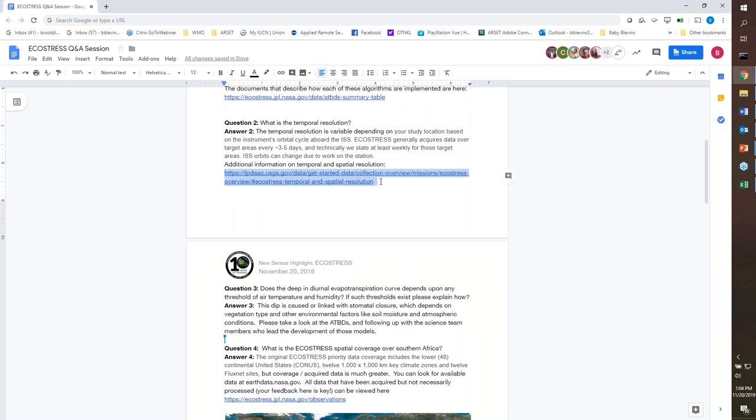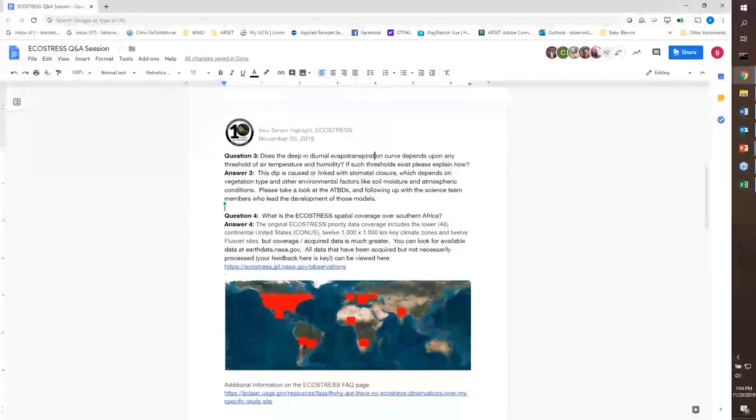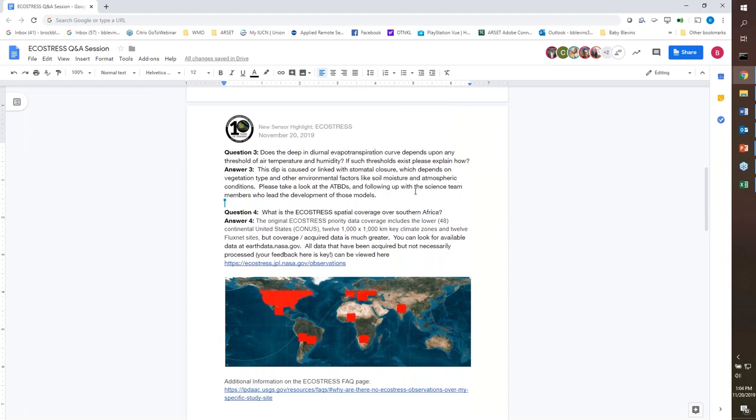A question came in about whether the dip in the diurnal ET curve depends on thresholds of air temperature and humidity. According to science team member Josh Fisher, the dip is linked to model closure which is dependent on vegetation type and other environmental factors like soil moisture and atmospheric conditions, so the threshold would likely differ based on these parameters and on vegetation type. Refer to the ATBDs and feel free to follow up with Josh after this webinar.